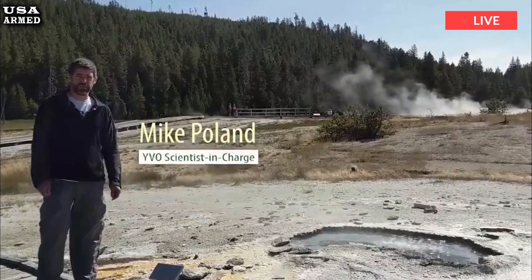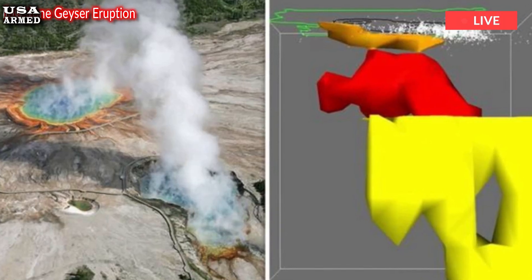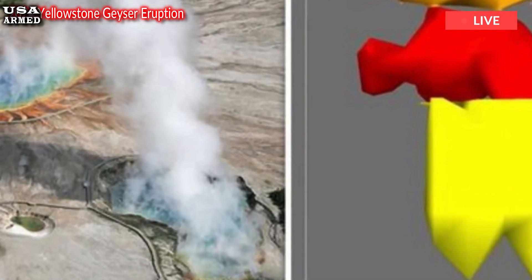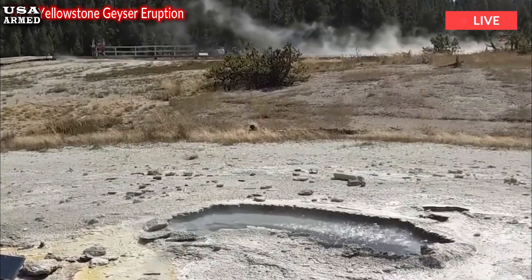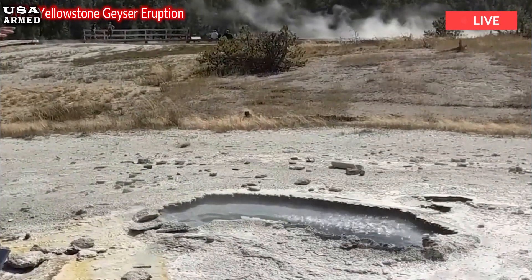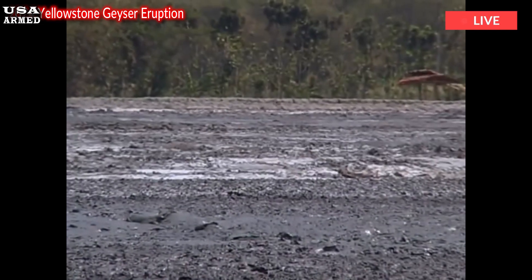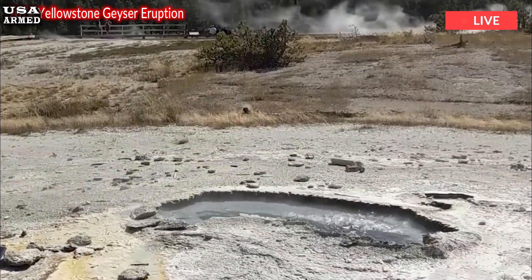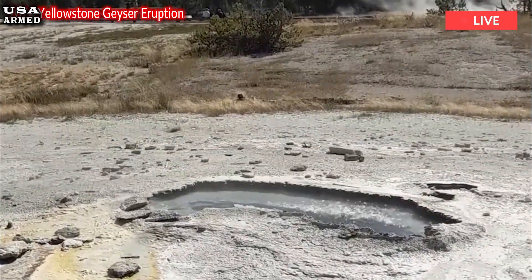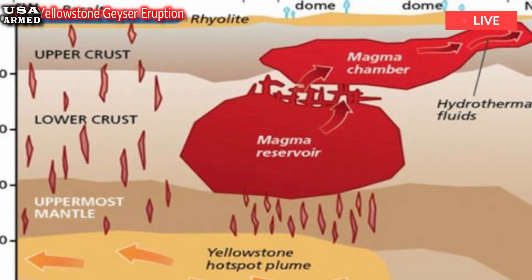Poland and other scientists are trying to change that with a new monitoring system recently installed at another of Yellowstone's geyser basins. The system measures seismic activity, deformation of the Earth's surface, and low-frequency acoustic energy that can signal an eruption. Hydrothermal explosions are believed to be caused by clogs in the vast network of natural pipes beneath Yellowstone, which can cause pressurized hot water to instantly turn to steam and explode.